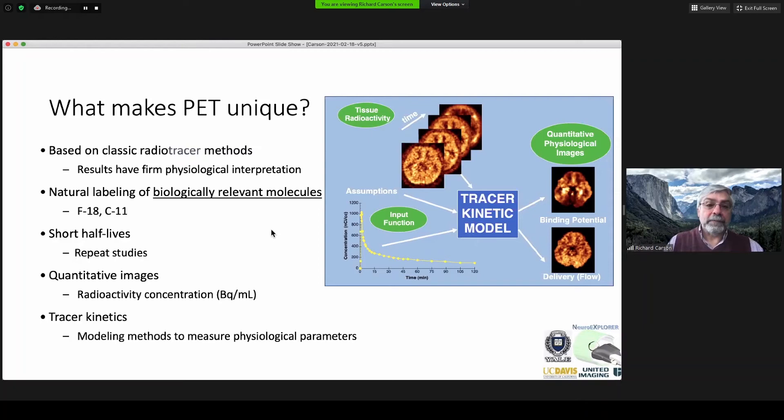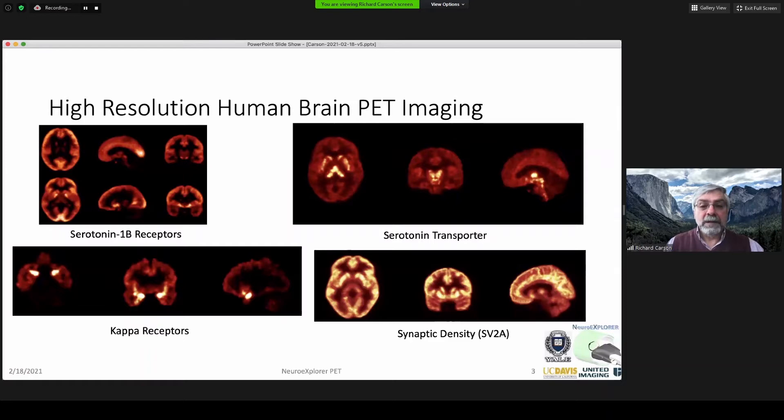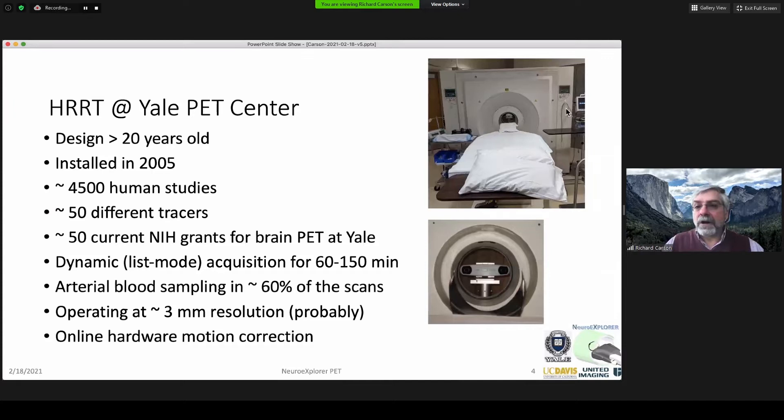At Yale, we've been doing high-resolution brain PET imaging for quite some time, with a large variety of different tracers, producing images with very different distributions — looking at serotonin transporters or receptors, kappa receptors, or more recently our synaptic density marker that binds to SV2A. We've been doing this with our HRT, a high-resolution system — still probably the state-of-the-art for high-resolution brain PET, but designed more than 20 years ago. We installed ours in 2005 at Yale; we've done 4,500 PET studies with probably 50 different tracers. There are 50 NIH grants doing brain PET at Yale.